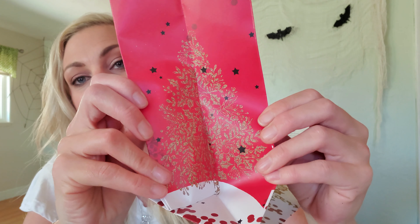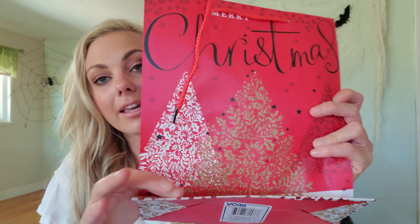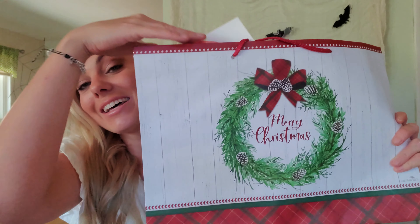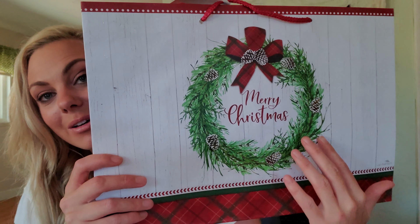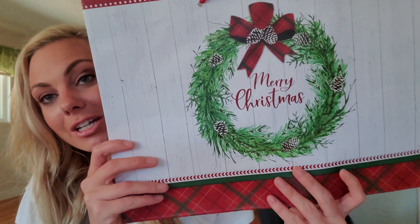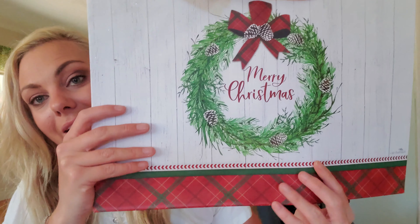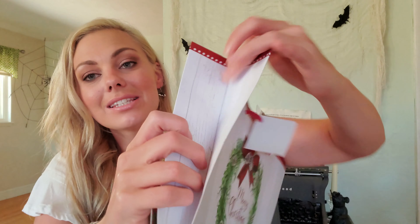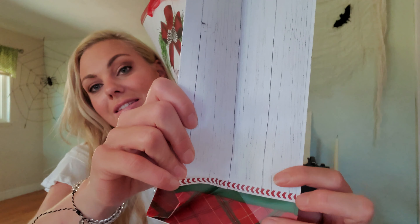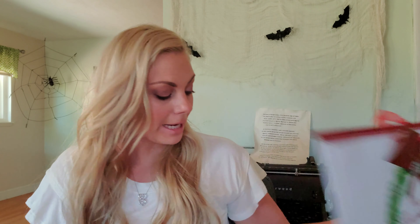And then this one with the trees — I love the font of 'Christmas,' it's like that hand lettering, it's so beautiful. And then the side of this one has a Christmas tree with some falling stars. And then the back has no glitter. I really love this bag — it has like that farmhouse feel with the whitewashed wood in the back and then the wreath, and I love the plaid on the bottom.